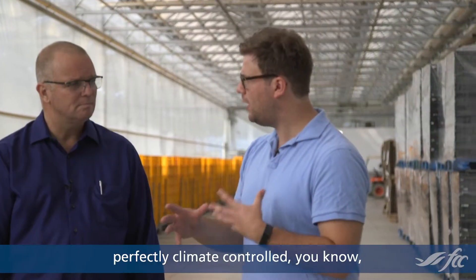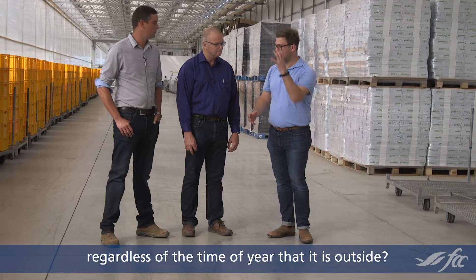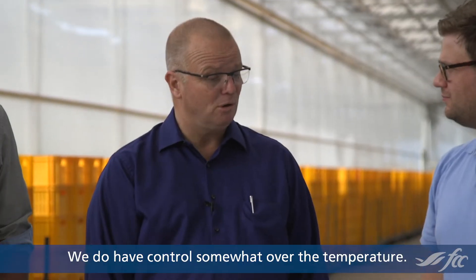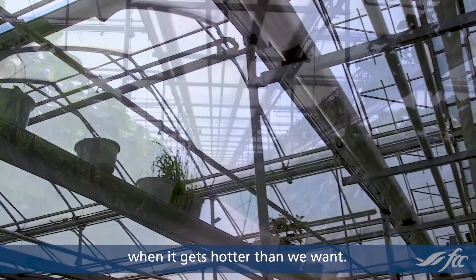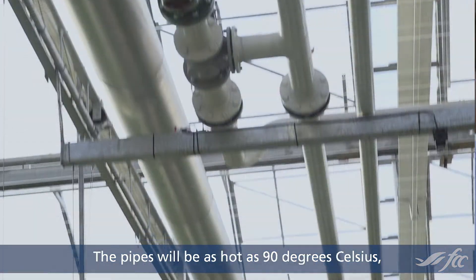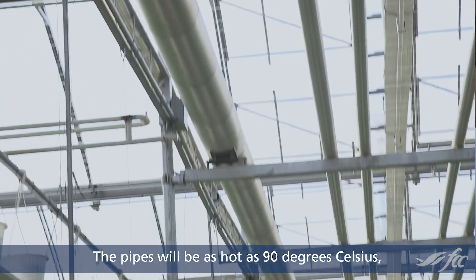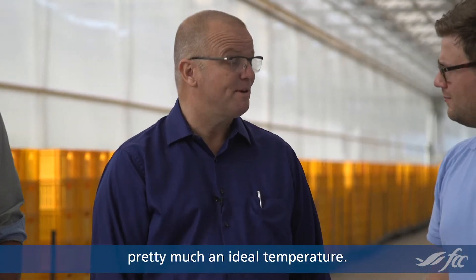How do you keep it perfectly climate controlled, regardless of the time of year outside? We do have control somewhat over the temperature. There are vents in the roof that we open up to keep the greenhouse cooler when it gets hotter than we want. In the wintertime we have a central heating system. The pipes will be as hot as 90 degrees Celsius, and we're able to keep the greenhouse pretty much at ideal temperature.